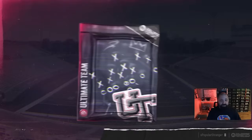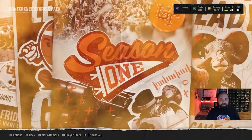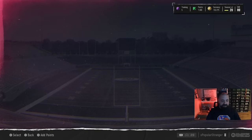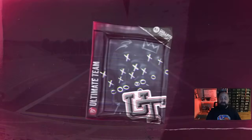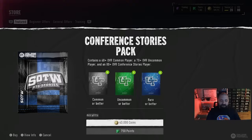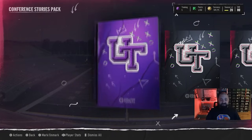I'm also hearing that the other packs related to this promo are broken as well, so I spent 750 points on the Conference Stories pack. What seems to be happening is that the cards supposed to be part of the new promo are instead rewarding Season 1 cards. We got another 88 overall Abdul Carter. I then opened it with coins and actually got a Stories of the Week card — Greg Rubin. I tried one more for 750 points, and it looks like the pack is now fixed.